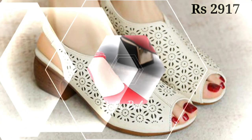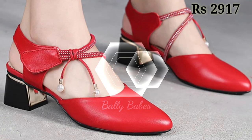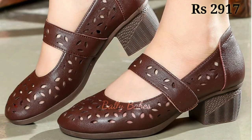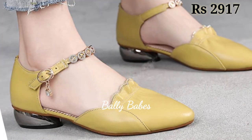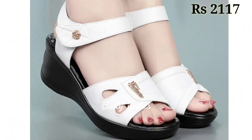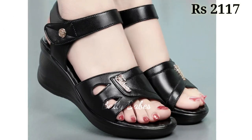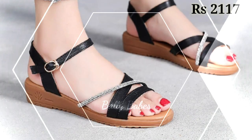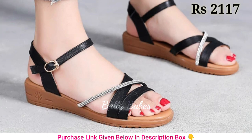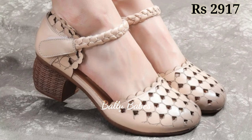Another advantage of block heel sandals is their ability to elevate any outfit. Whether you are wearing a sundress or a pair of pants, these sandals will add a touch of sophistication to your look. With a variety of colors and styles to choose from, you are sure to find a pair that complements your wardrobe. In conclusion, block heel sandals are a must-have for anyone looking for a stylish, versatile, and comfortable shoe.